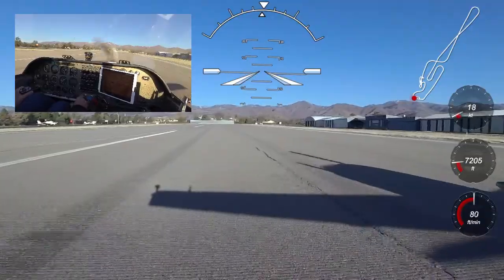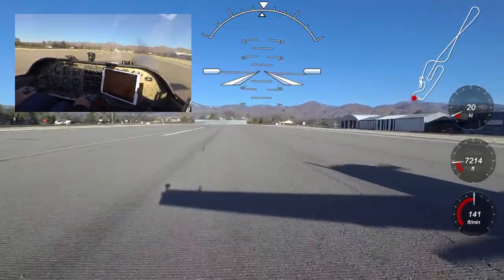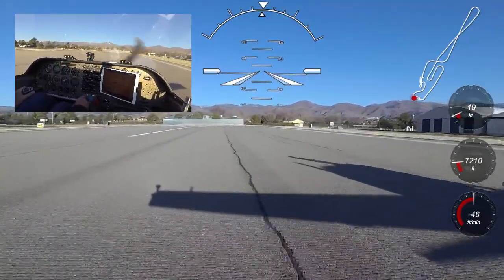We are here in Los Alamos, New Mexico today with a field elevation of 7,200 feet on a cool morning, and the density altitude is already over 8,000 feet, so you're going to see how this aircraft performs at higher altitudes.